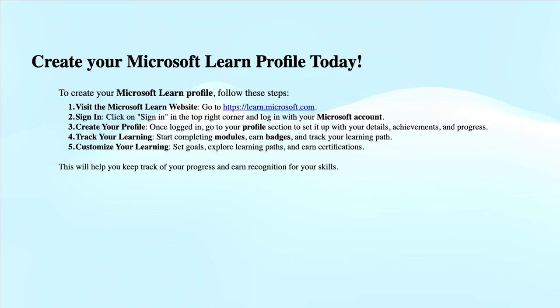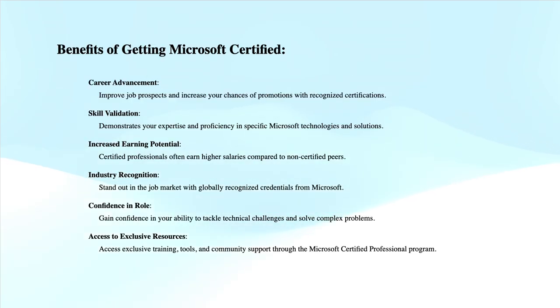Take the exam and become Microsoft Certified, because 92% of certified IT professionals feel more confident in their abilities after earning certifications. This is as per the report from Pearson VUE in 2023.